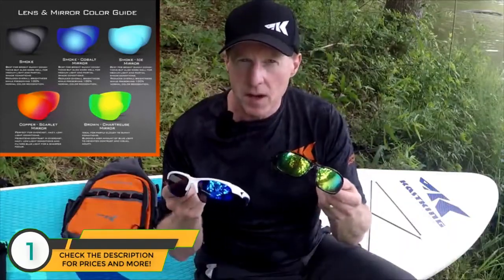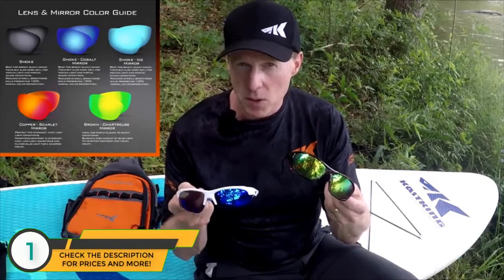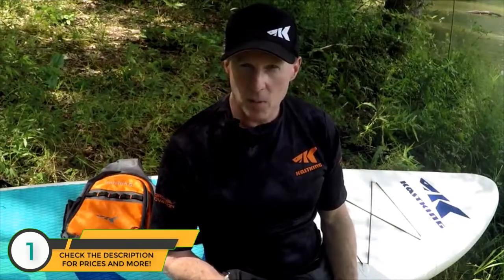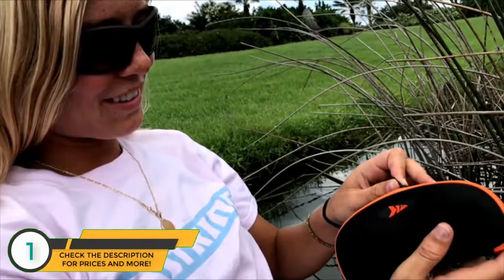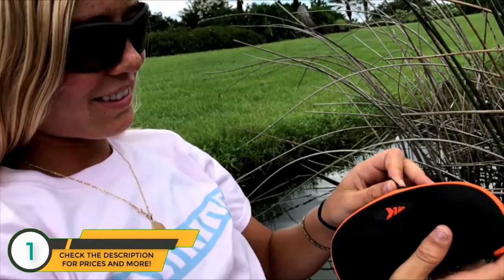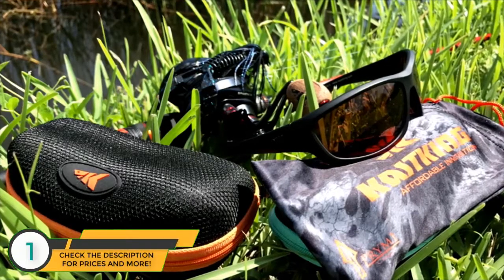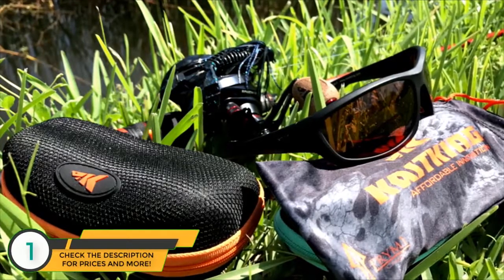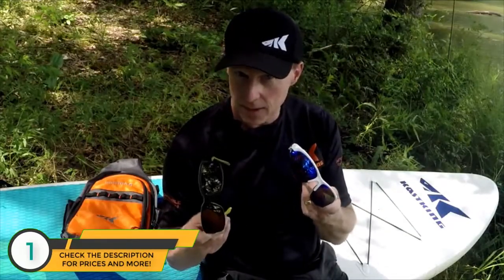Some of our styles come with a mirror coating, which reflects some light to lower transmitted light — but it's primarily a cosmetic function. All Cast King eyewear comes with a hard molded case to protect your eyewear and prevent scratches or damage. We also include a microfiber pouch for storage, which can also be used to clean your lenses. Go find your next pair of sunglasses at Cast King.